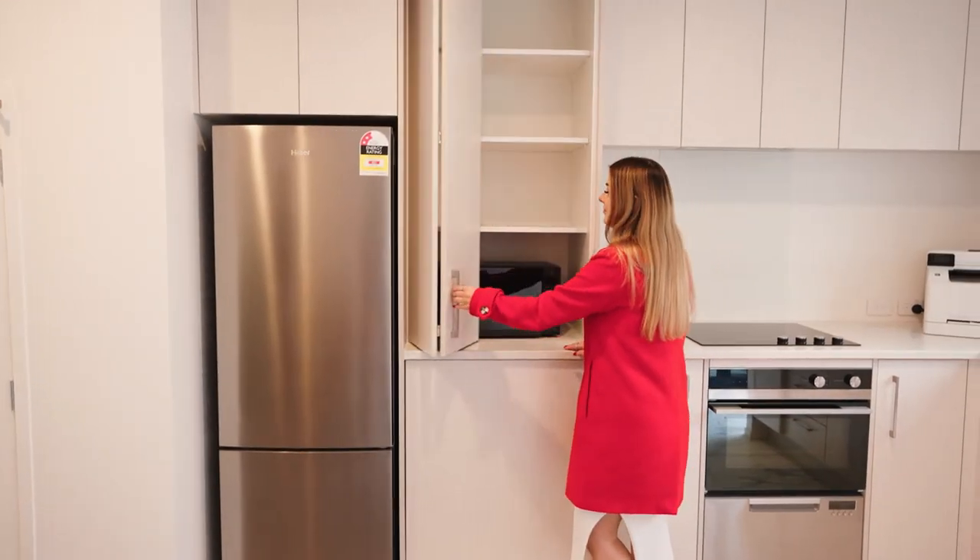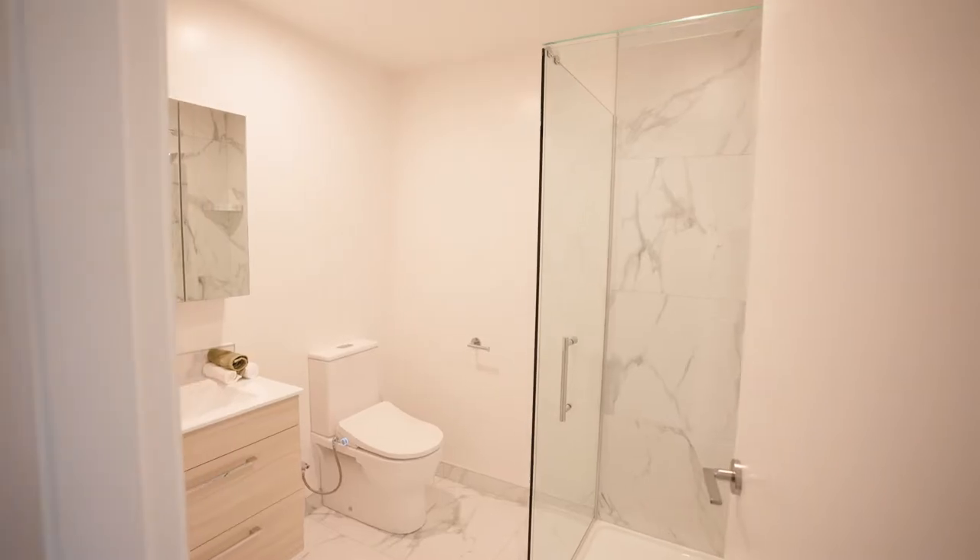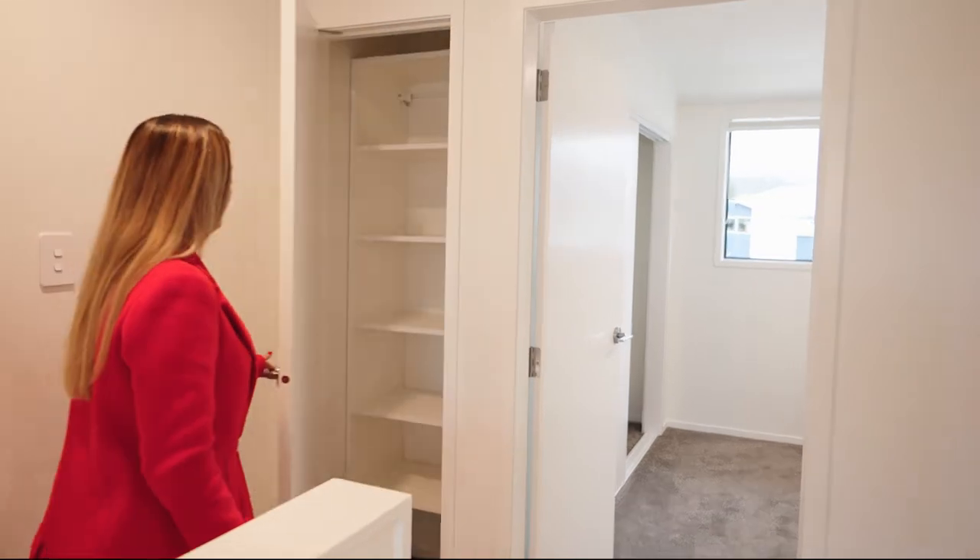We have plenty of storage in the kitchen and the bedrooms, as well as the bathroom. We also like to utilize the space above and below the staircase.